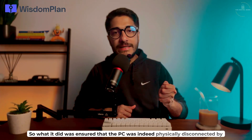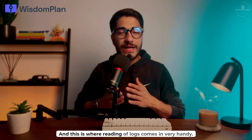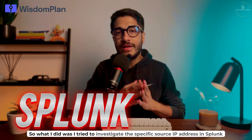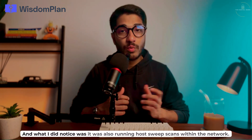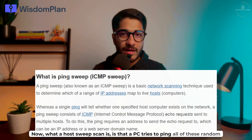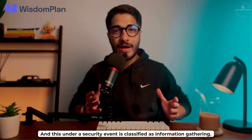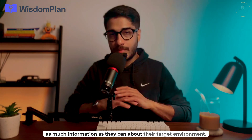I ensured the PC was physically disconnected by unplugging the cable, then went to look at some of the firewall logs — and this is where reading logs comes in very handy. You can use SIEM tools or the generic firewall logs on the GUI, but we had a SIEM solution in Splunk. I investigated this specific source IP address in Splunk over the past two to three weeks, and what I noticed was it was also running host sweep scans within the network — where a PC tries to ping all these random IP addresses within its network to see what devices are active and up.